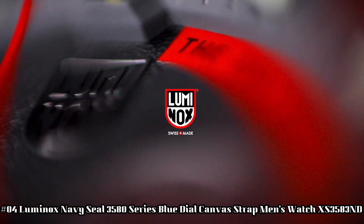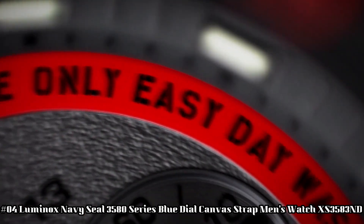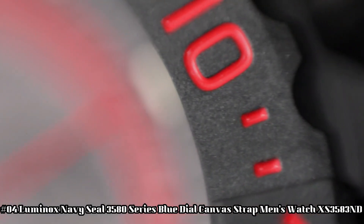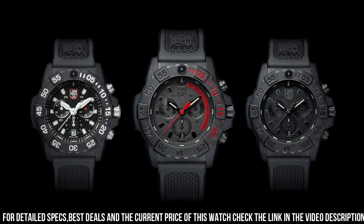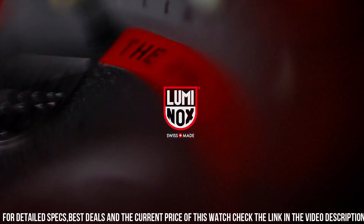Number 4: Luminox Navy Seal 3580 Series Blue Dial Canvas Strap Men's Watch XS-3583ND. Handles pressure easily — make this Luminox your new everyday watch. Carbonox case with 316L stainless steel case back. Carbonox unidirectional rotating bezel. At 12-hour, fitted with a protected color light tube with sapphire crystal. Tempered scratch-resistant mineral crystal. Movement: Ronda 5030D-HH1. Water-resistant to 200 m, 20 ATM, 660 ft. Individually tested. Black rubber signature strap with stainless steel brushed signature buckle, 24 x 22 mm.